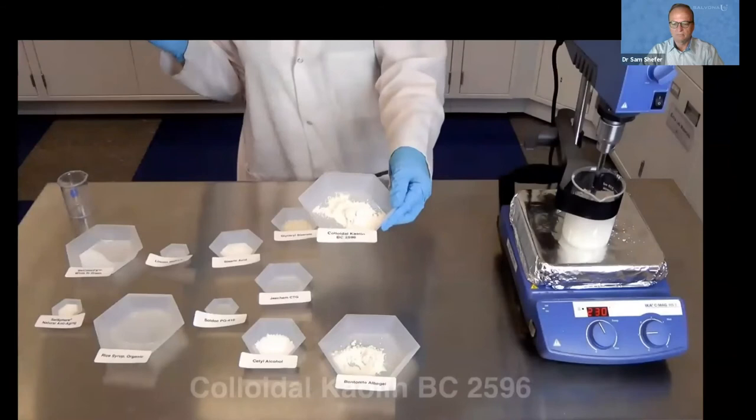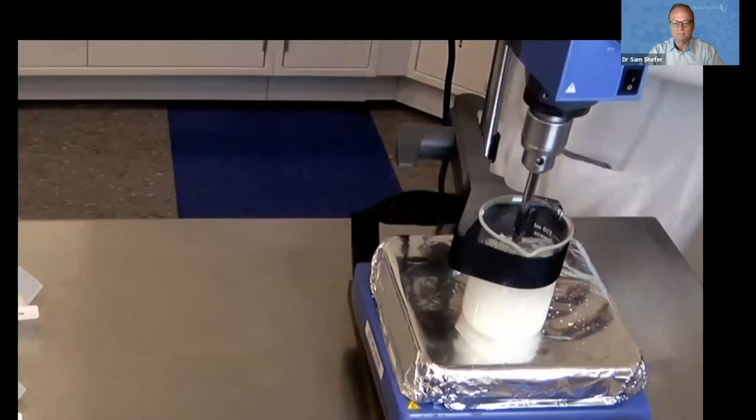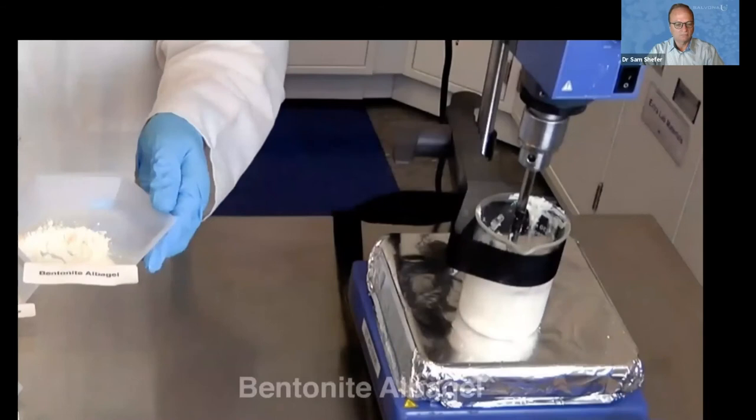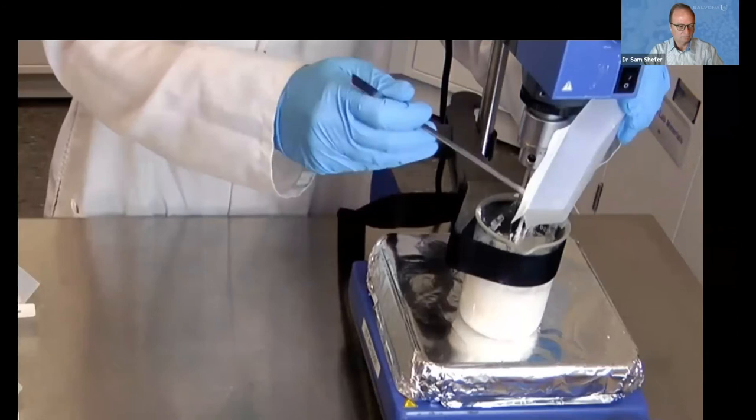The next ingredient is cornstarch. This solid powder will help to absorb excess oils in our mask and acts as a silica replacement in this formula, so there's no need to add any harsh silicates. Now we will add the first of our two fillers, colloidal kaolin. This will help fill out the formula, thicken it slightly, opacify it to be more white, and help to suspend some of the oils. Then the second filler, bentonite alba gel, will also opacify the final formula, suspend some of the oil, and fill it in.